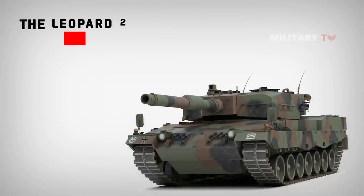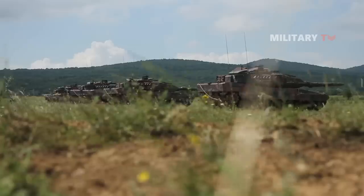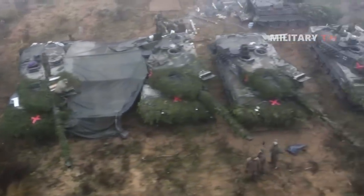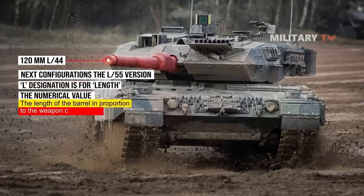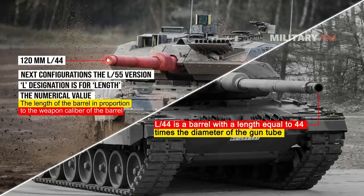The primary weapon of the Leopard 2 MBT is the 120mm Rheinmetall smoothbore gun. Developed by the Germans and recognized as one of the premium guns of its class in the world, this weapon is built under license by many other NATO and allied nations for their own MBTs, including the M1 Abrams. The Leopard 2A1 had the 120mm L44 installed, while later configurations were provided with the L55 version. The L designation is for length and the numerical value indicates the length of the barrel in proportion to the weapon caliber. So L44 is a barrel with a length equal to 44 times the diameter of the gun tube, and the L55 is more than 4 feet longer than the L44 barrel.